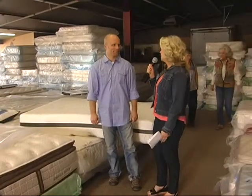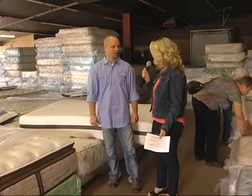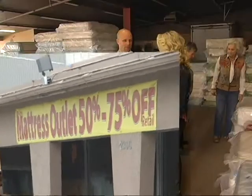Jason, we've all driven past your location multiple times on the south end of town, but you don't seem to be there anymore. Tell us what's happened. Where are you now? We've closed the location on the south end because we have a warehouse up here on the north end. It's at 2300 North Main, right across the street from the Harley-Davidson and the Sonic in North Logan, and it's fantastic. We love the location.